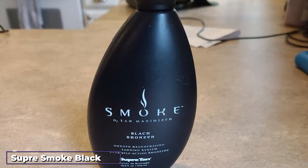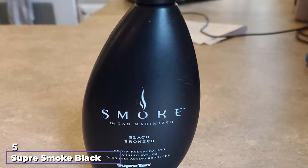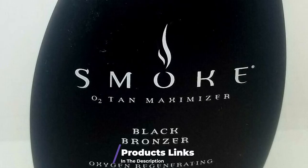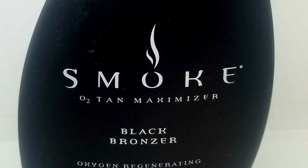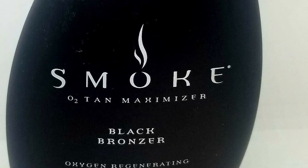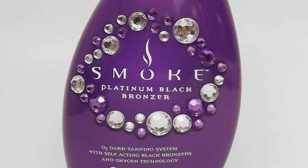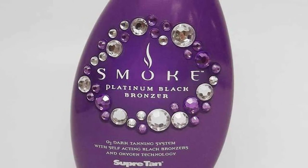The number five position is held by Suppress Smoke Black Bronzer Tanning Lotion. If you already have dark skin, Suppress Smoke Black Bronzer might be the best choice for you. This is for indoor tanning and helps stimulate the melanin in your skin. It uses an oxygen regeneration system to help keep your skin looking youthful and even boasts the ability to minimize wrinkles.